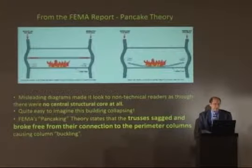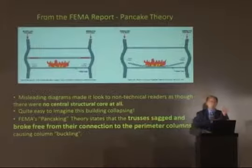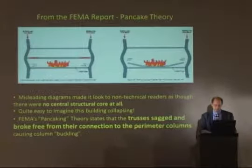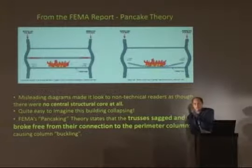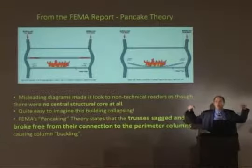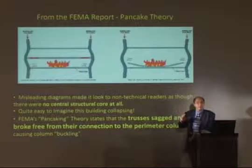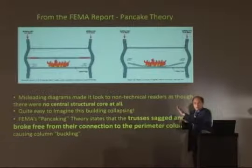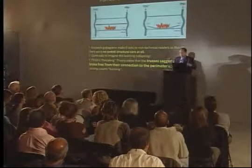This is FEMA's theory: the sagging of the trusses and the pulling away from the column, and then the subsequent pancaking down. The trusses, one after the other — six foot eight inches — every truss disengaging from the perimeter wall, which would have had to occur at the rate these buildings fell, at the speed of sound, from one truss to the next, all the way around the building, then the next floor and the next floor.